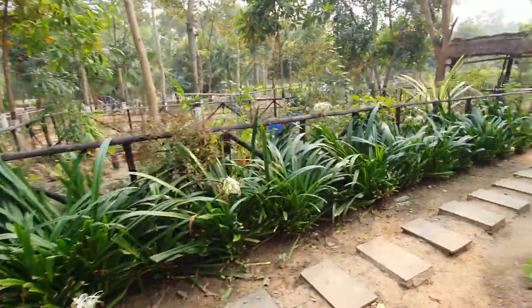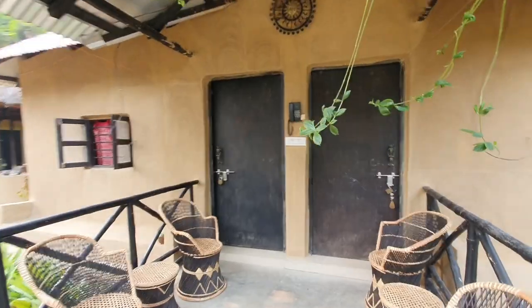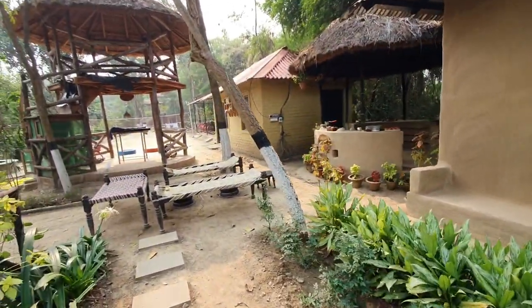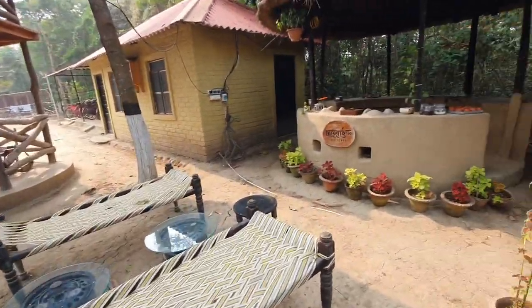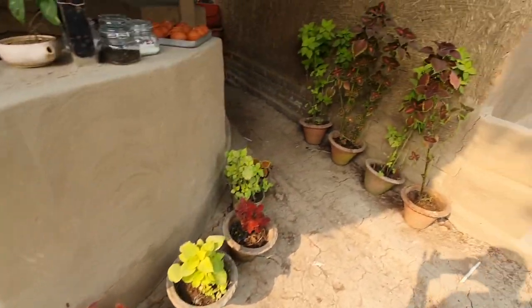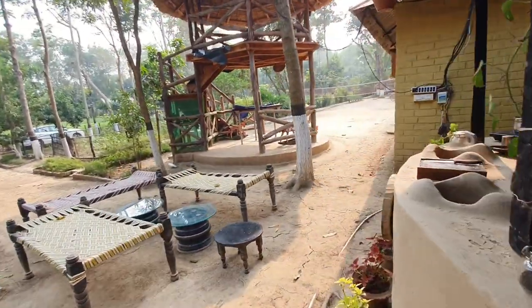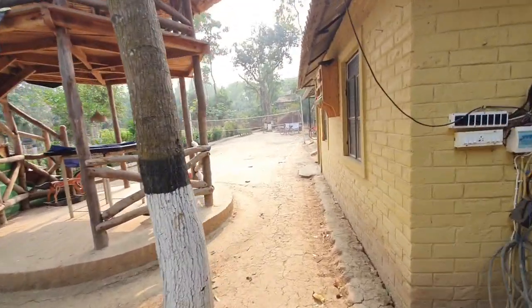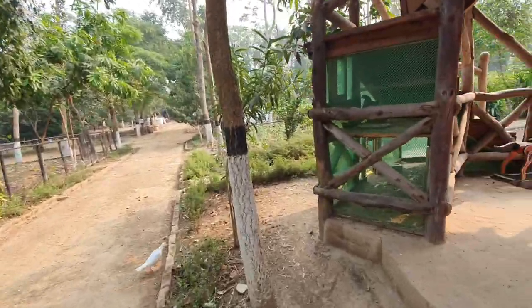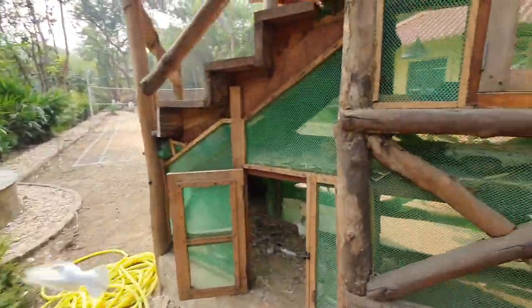Moving back toward the tea stall or Chai Thik, we pass two more cottages. This tea stall is somewhat different — there is nobody to make tea for you here. Everything is available so you make your own tea and enjoy it. You can come at any point throughout the day, make your own tea, and hang out with friends.